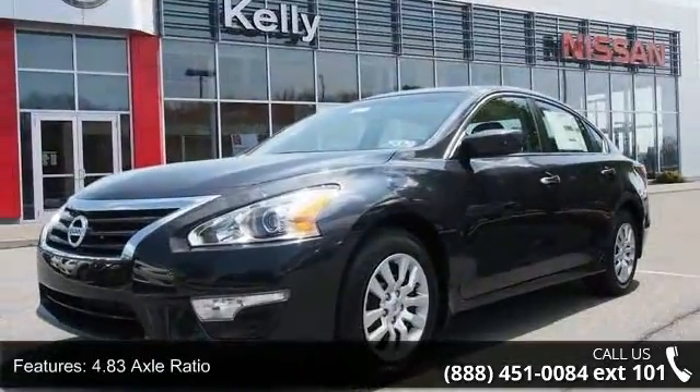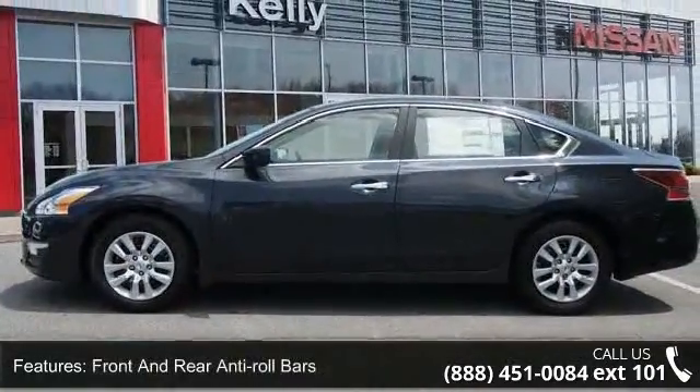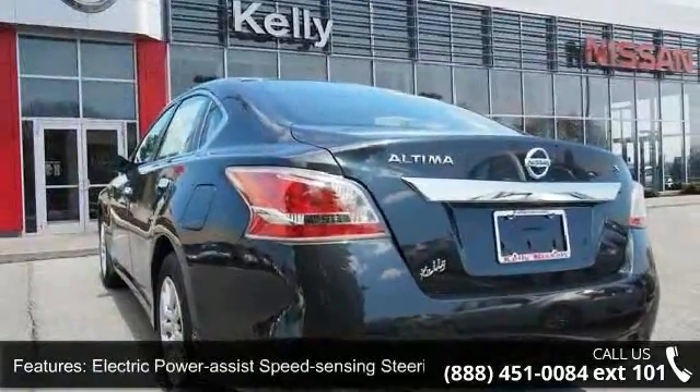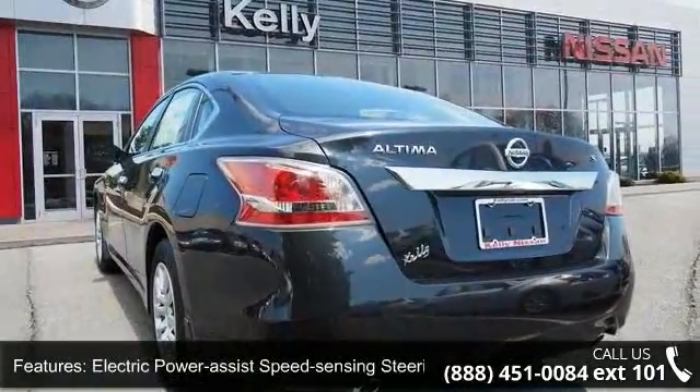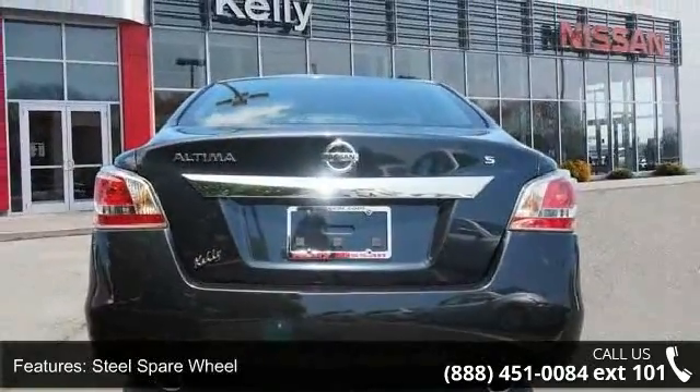Some of the top features included with this vehicle are front wheel drive, 4.83 axle ratio, front and rear anti-roll bars, electric power assist speed sensing steering, steel spare wheel, clear coat paint, chrome side windows trim and black front windshield trim.